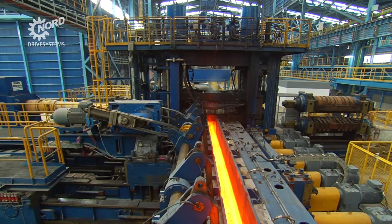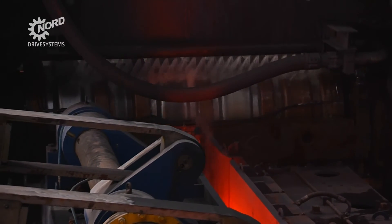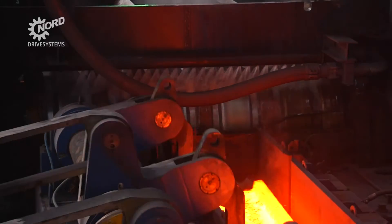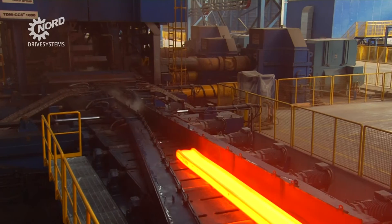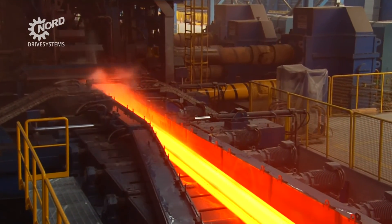Nord equipped these gears with input and output shafts on both sides for maximum flexibility of use. All Nord gears, including industrial gears with torques of up to 242,000 Nm, come in single-piece unicase housings that ensure superior resilience and a long lifespan.